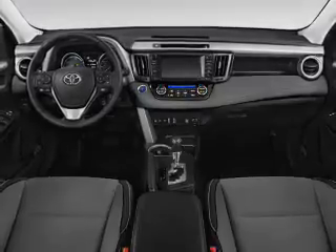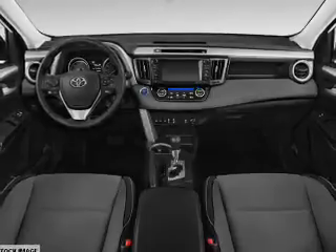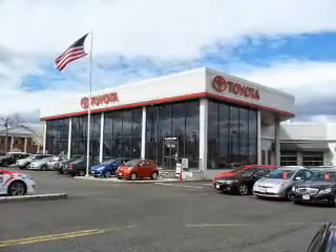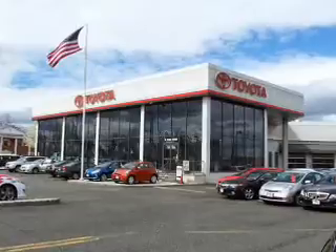Independent suspension. Inside you'll find heated seats, Bluetooth connectivity, digital radio, Sirius XM satellite radio, auxiliary input, steering wheel controls, push button start, automatic climate control, a backup camera, and curtain head airbags.